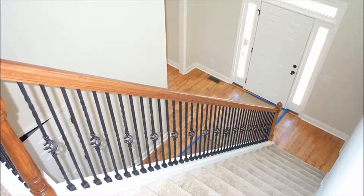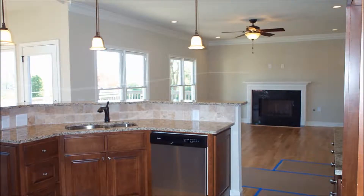Upon entering, you will be greeted with a spacious foyer featuring a wonderful open floor plan. As you enter the kitchen and family area, you will fall in love with the openness and light.